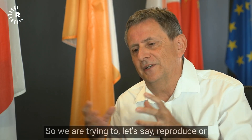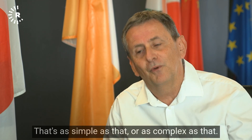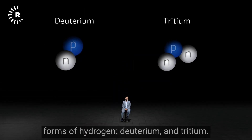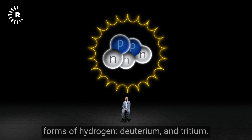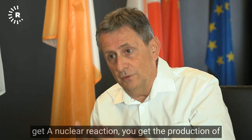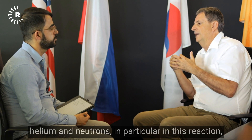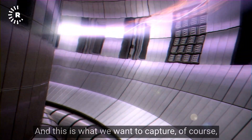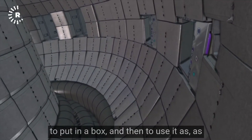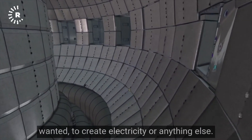We are trying to reproduce, or put a small part of the sun inside the box here. The fusion reaction involves two isotopes of hydrogen — deuterium and tritium. When you manage to fuse those, you get a nuclear reaction, the production of helium and neutrons, and this creates a huge amount of energy. This is what we want to capture and use to create electricity or anything else.